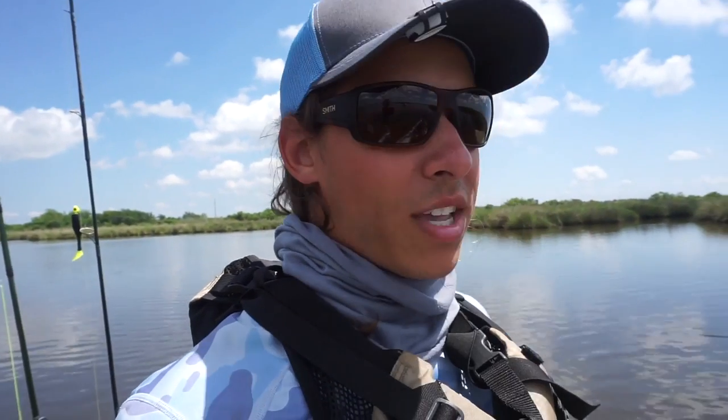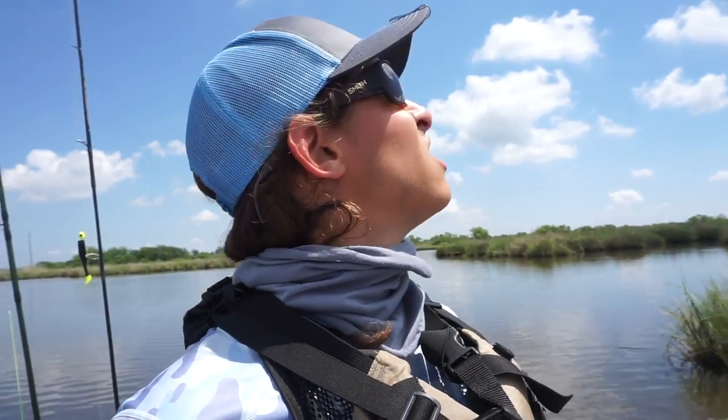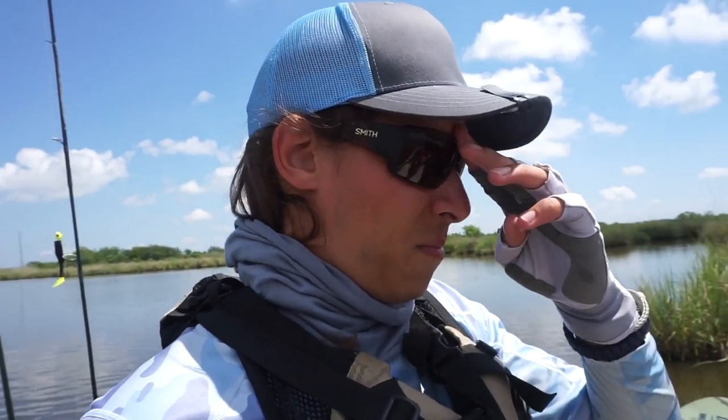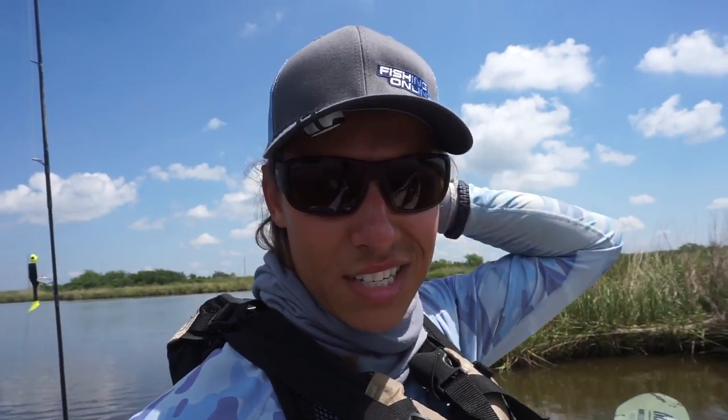We are in the last little pocket of water that we're going to be fishing today. I'm going to give it a few more casts and then probably call it a day after this. It's almost coming up on noon here in a little bit. Sun is high and it is hot out. That's why we got out really early, caught our fish early, get to get off the water early and enjoy the rest of the day.